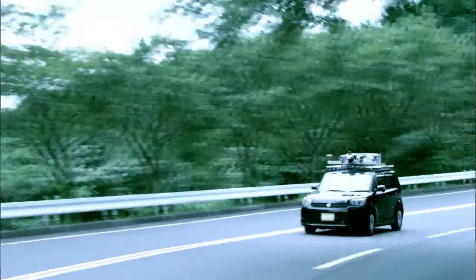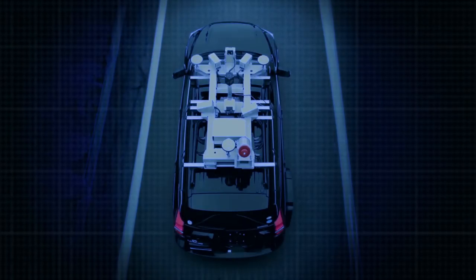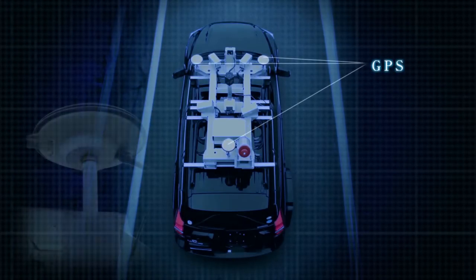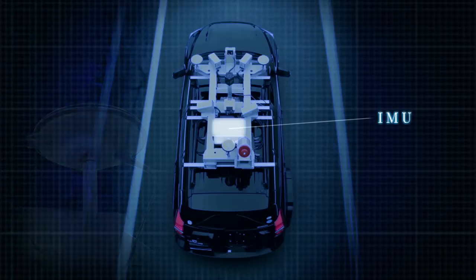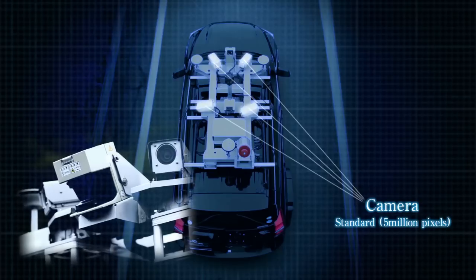With Mitsubishi's mobile mapping system, vehicles are equipped with as many as six 5-million-pixel high-definition cameras with wide fields of view, covering every direction. A total of four laser scanners that acquire 3D formations of road surfaces and road regions are also mounted.